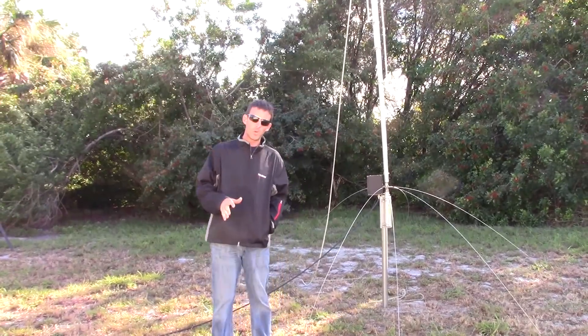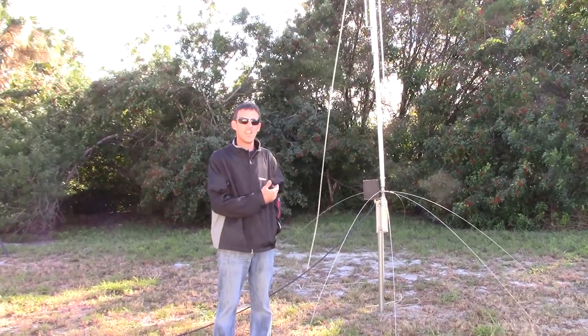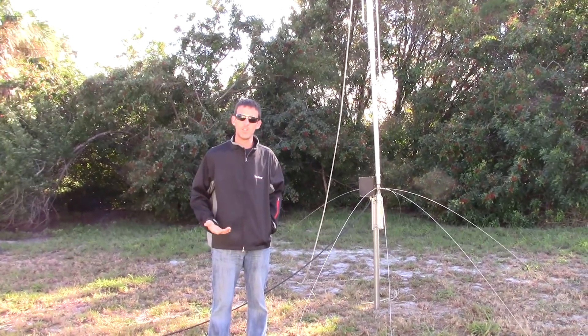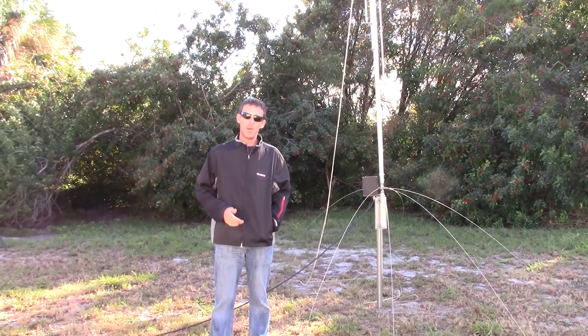I want to touch on something real quick that a viewer had asked me. They said, Eric, what happens if my antenna is blown over sideways? Can I still use it on HF? That's a really good thing to address and we'll test it ourselves.